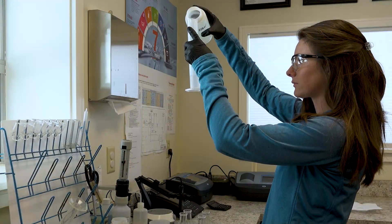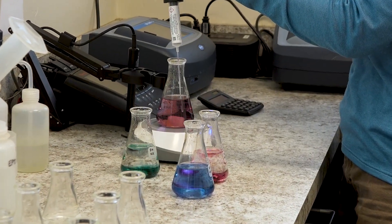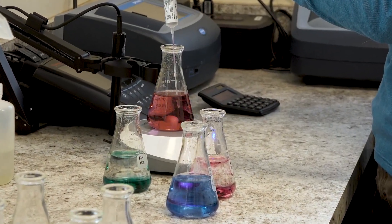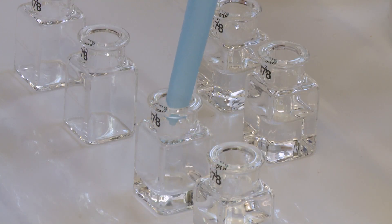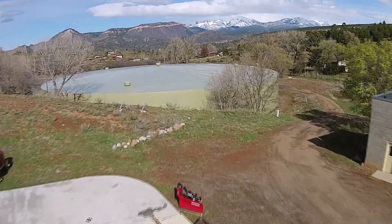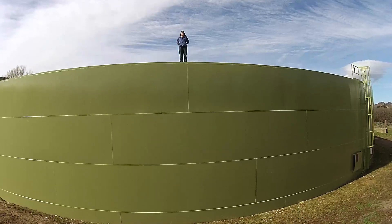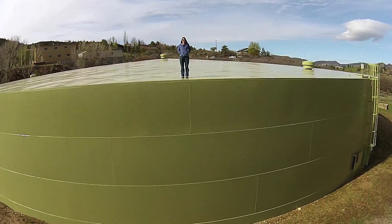Durango's water quality, water treatment processes, and chemical doses are consistently monitored by water treatment plant operators to ensure we are delivering safe, high-quality drinking water. Finally, the treated water flows through our clear well to our 7.2 million gallon storage tank, and from there enters Durango's 150 miles of pipeline and eventually leads to your faucet.